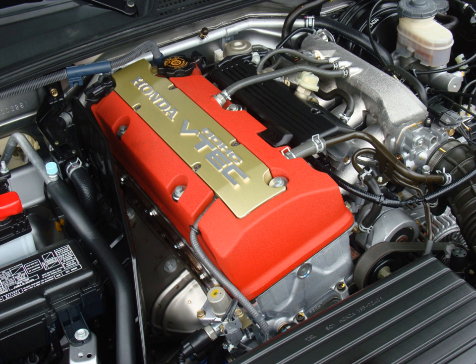F22C1 applications: 2004–2009 Honda S2000 in North America, and 2006–2009 Honda S2000 in Japan.